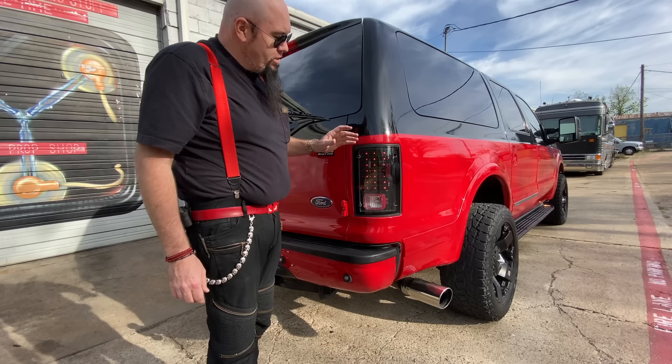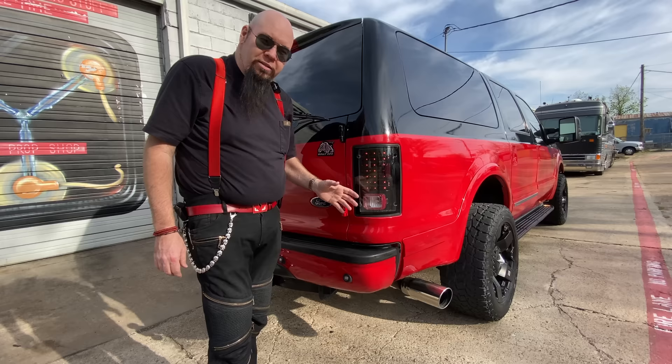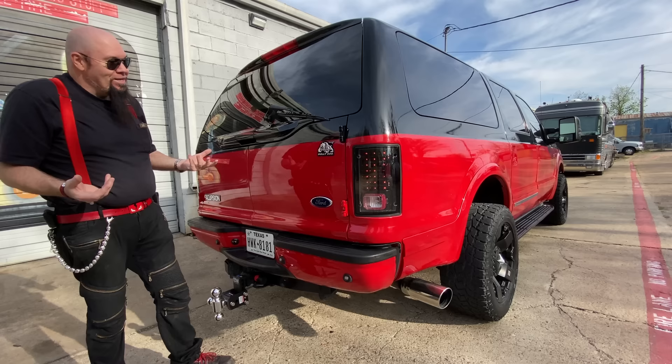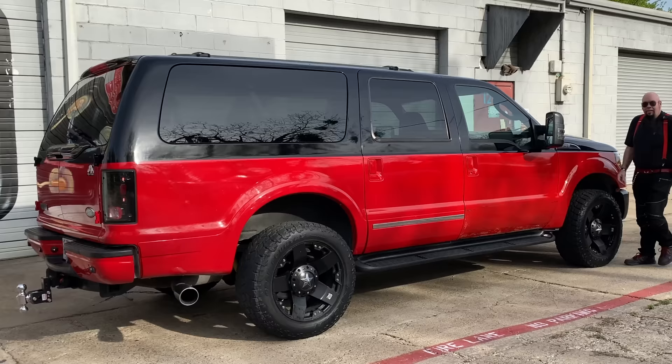I believe the tail lights have been changed out. I was told they share the same tail lights as Ford vans, but these are aftermarket LED - they look real cool, they're smoked out, gives a little bit more of a modern look. And of course I like the two-tone paint.